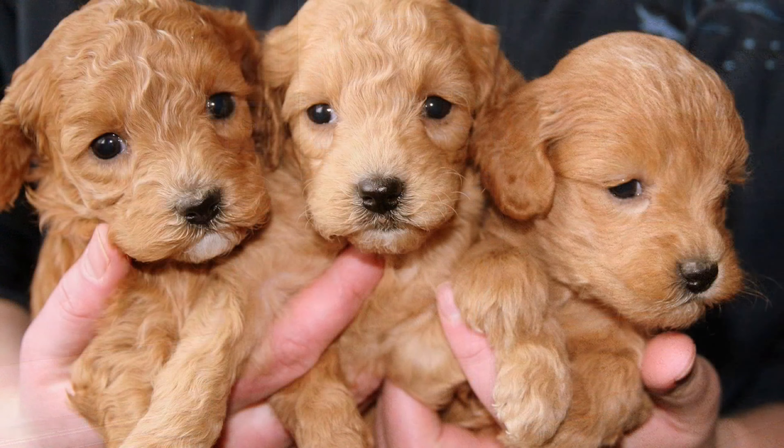Are you thinking about getting a Goldendoodle? Let us know what you decide in the comments below. If you know someone who's thinking about getting a Goldendoodle, please share this with them. If you liked this video, don't forget to like and subscribe to our channel. Otherwise, have a great day — thanks for watching!